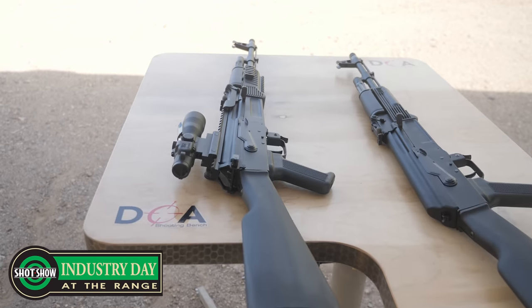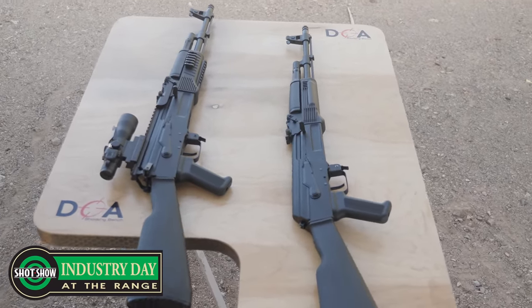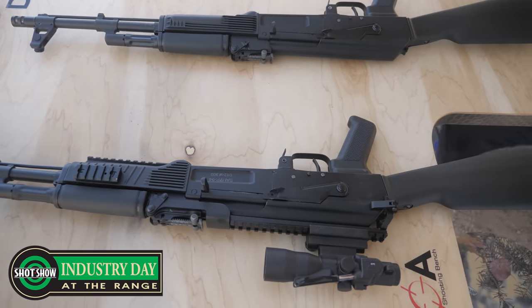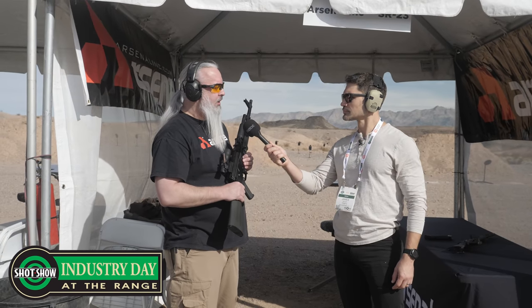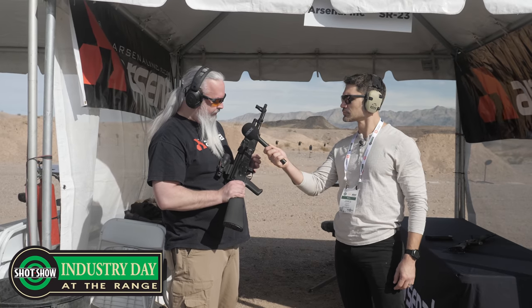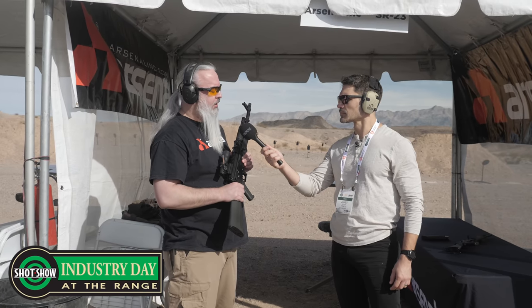Speaking of beautiful, we have a new SAM 7R from Arsenal. This is the SAM 7R 94. We recently did a limited release of 200 of the SAM 7SF 94 that has the AR M5F rail system on it. So we're doing 200 of the SAM 7Rs and 200 of the SAM 5s, which is the 5.56 model. It'll be limited and serialized — this one's number 1,200. They'll be available through KVAR over the next few months.